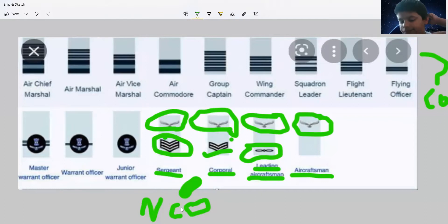There is something different here. In the Havaldar and Lance Nayak ranks in the Army, they are usually put on the long arm side. But in the Air Force, they are only given shoulder ranks, not on the arm side.